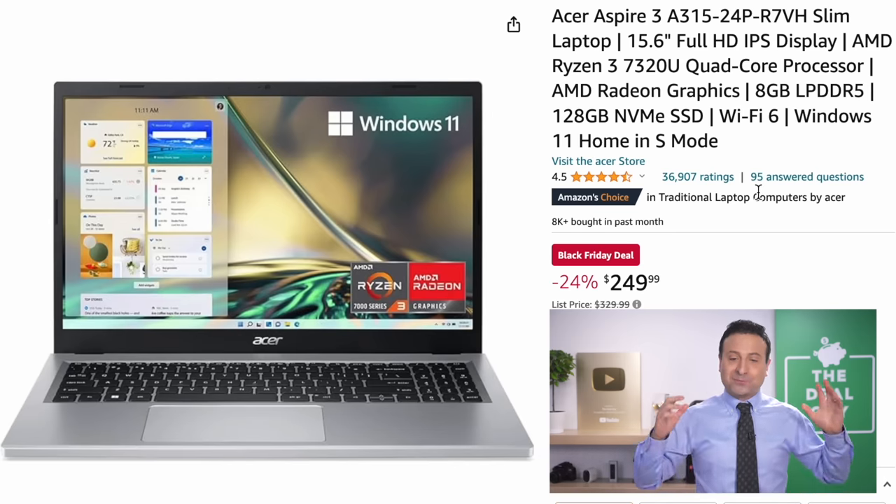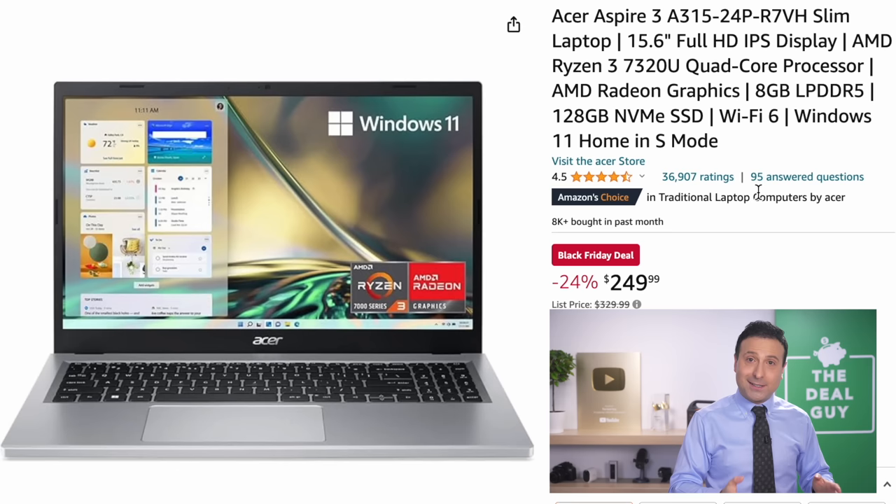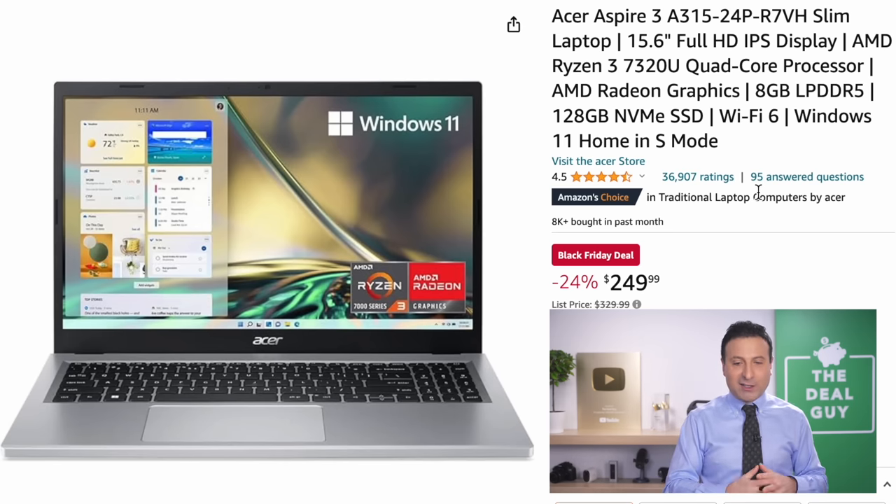The Acer 15.6-inch laptop — I'm excited to see a laptop with more than four gigs of RAM on sale. This has eight gigs of RAM and a 128-gig solid-state drive for $250 — the Acer Aspire 3, a slim laptop.